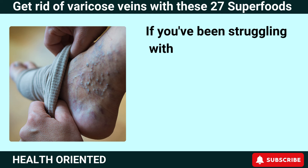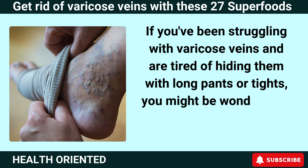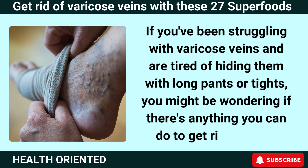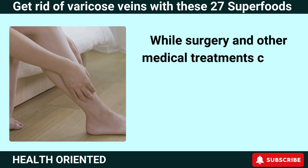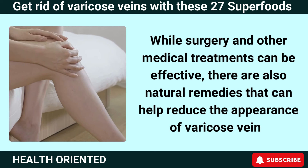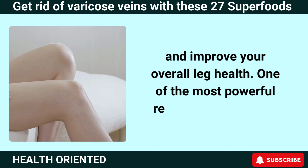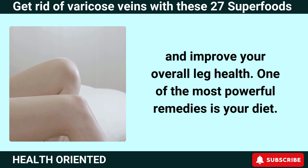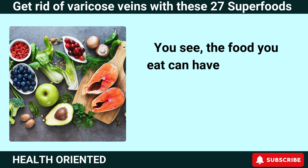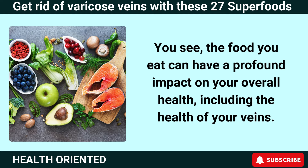If you've been struggling with varicose veins and are tired of hiding them with long pants or tights, you might be wondering if there's anything you can do to get rid of them. Luckily, there is. While surgery and other medical treatments can be effective, there are also natural remedies that can help reduce the appearance of varicose veins and improve your overall leg health. One of the most powerful remedies is your diet — the food you eat can have a profound impact on your overall health, including the health of your veins.